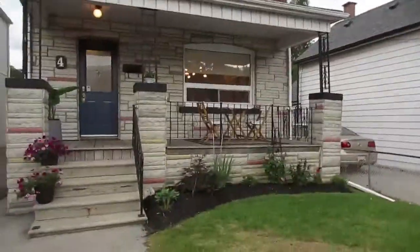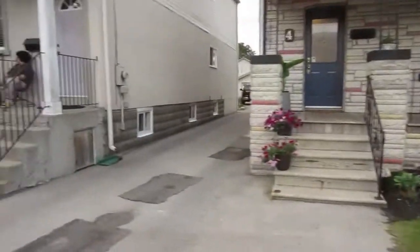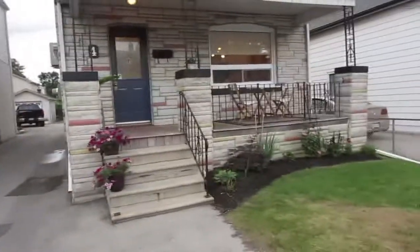Hi there, it's Julie Kinnear of the Julie Kinnear team and I'm standing right in front of 4 Goldwyn Avenue. We're in the Mount Dennis neighborhood. This is a dead-end street — a nice big detached brick home with a really wide mutual drive and a cute little front porch.